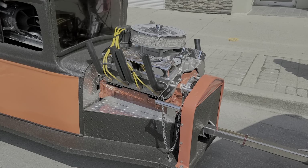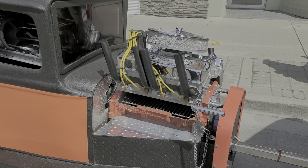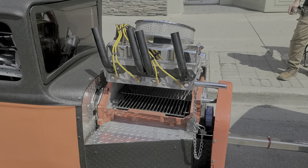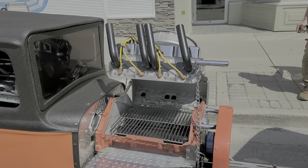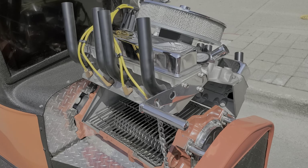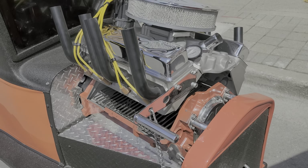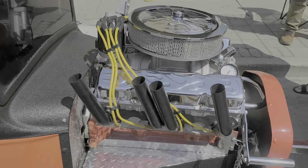Hello and welcome back to another video. This video is at the Woodstock car show. Here's a car that has a barbecue on it, and you can see the detail on this engine is phenomenal. The smoke comes out the tailpipes.